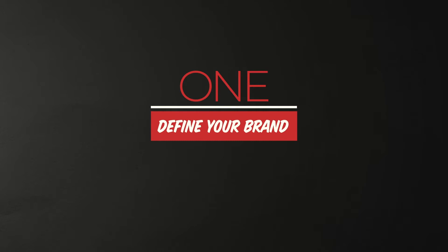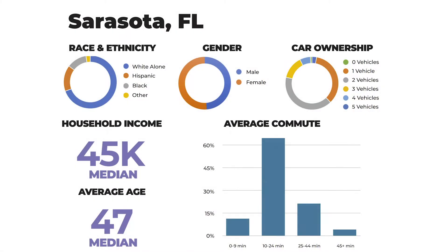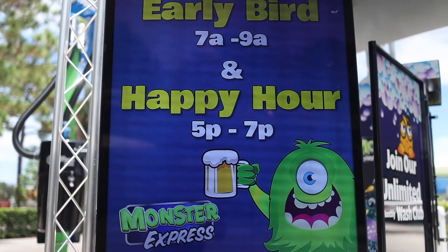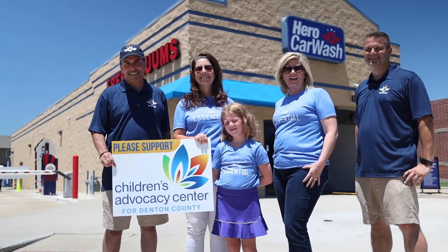Number one, define your brand. Write out your brand mission, vision, your business purpose, and your personality statement. Conduct a demographic study and competition research so you can figure out the opportunities in your area. If your direct competition is doing silly characters and bubbles and fun, maybe you should go a little more serious with your brand and more community driven. Build a document that defines your brand, then create a logo and use guide.